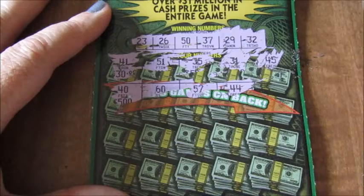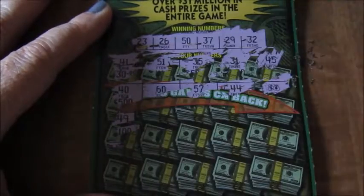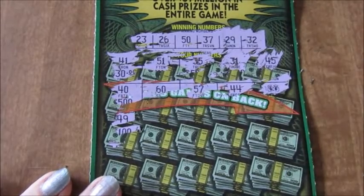Oh, come on — ooh, double money bags! I win double whatever that is. Awesome. Hopefully it's 500 bucks so I can win a thousand and put a down payment on a contractor for a new front porch for our new house.